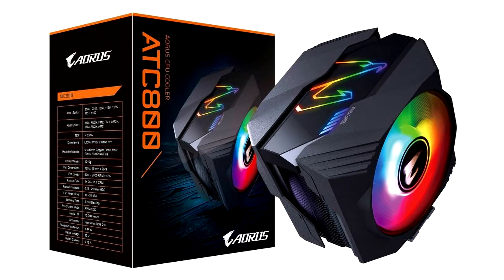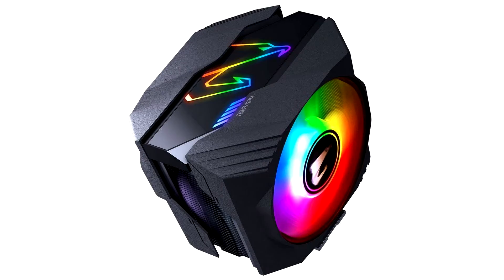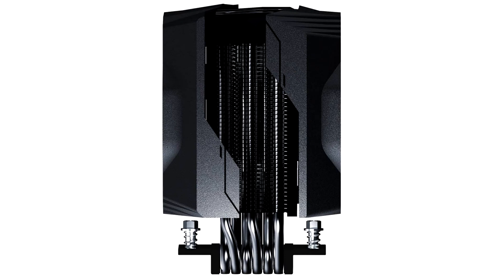The first images of the AORUS ATK 800 at CES 2019. Gigabyte showed a prototype of its new cooler, the AORUS ATK 800. The new cooler manufacturer tried to combine a new design, larger RGB lighting, good heat dissipation, and easy installation — addressing criticisms of the AX700 model.